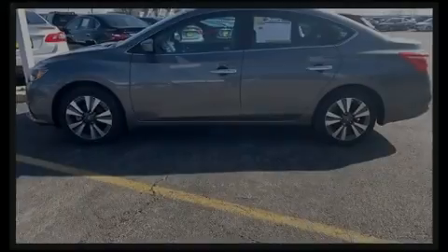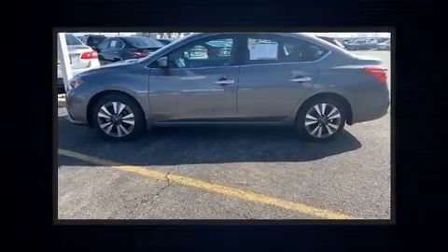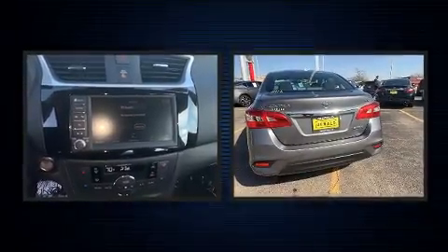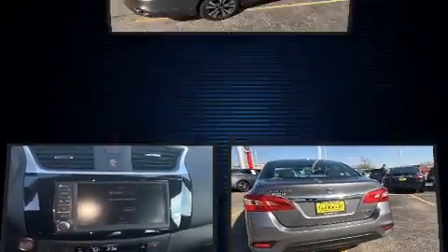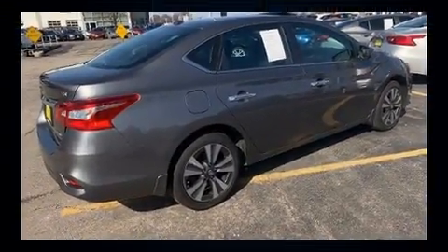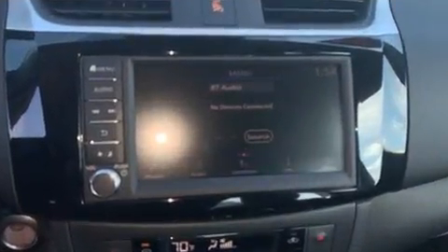Here's a great deal on a 2019 Nissan Sentra. This four-door, five-passenger sedan still has less than 10,000 miles. Smooth gear shifts are achieved thanks to the 1.8-liter four-cylinder engine, providing a spirited yet composed ride and drive.